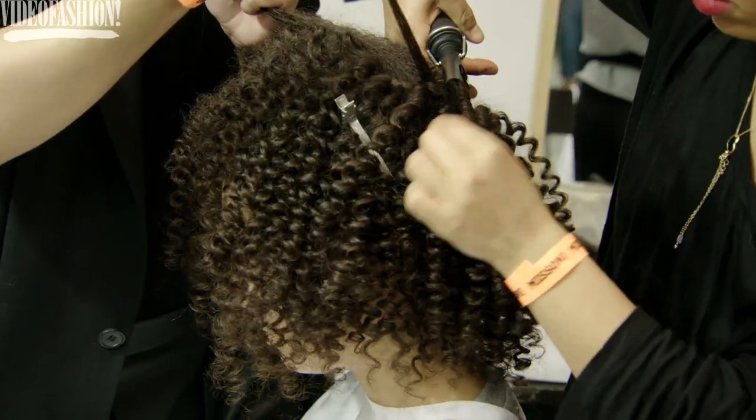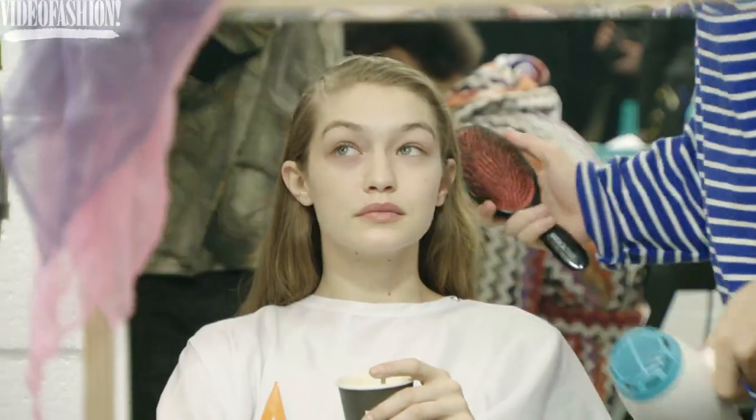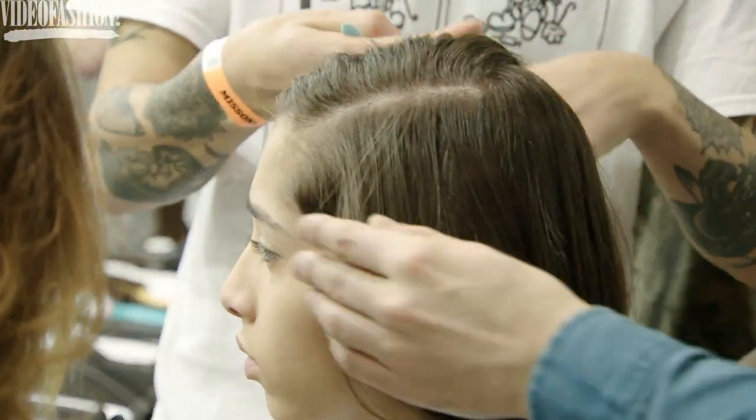If they've got curly hair we'll leave it curly, smooth we'll leave it smooth. But we are doing a side part just to give them a little bit of androgyny, just to give a sense of attitude, and I like that.